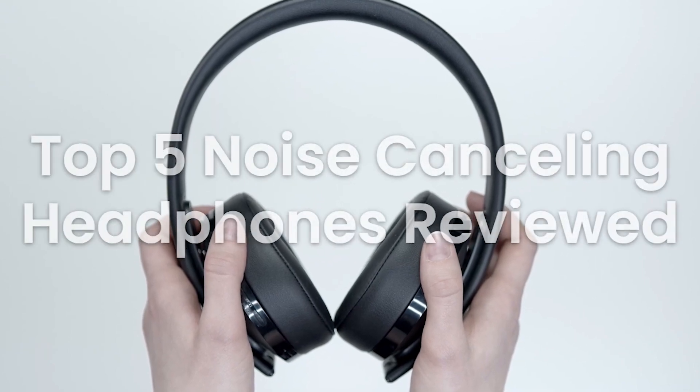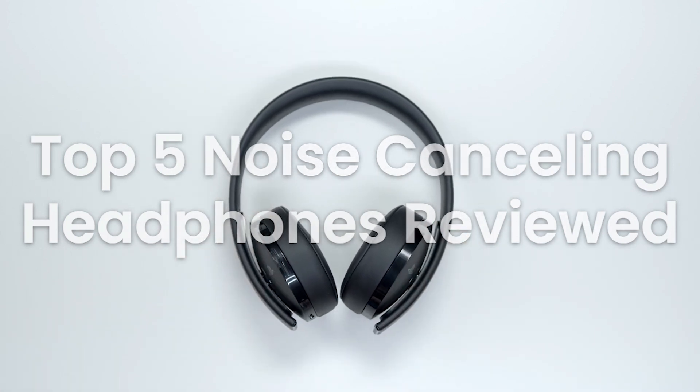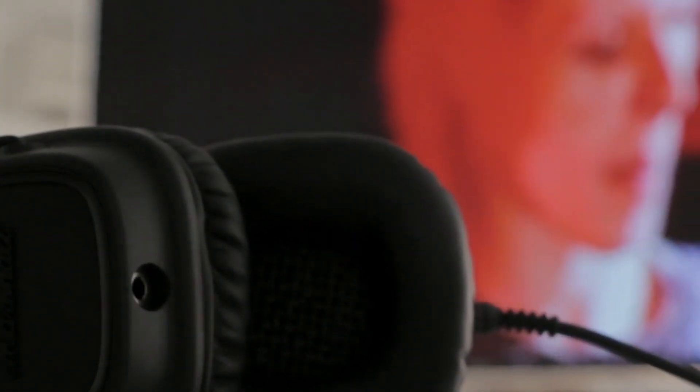Welcome back to our channel. Today we have an exciting lineup of the top 5 best noise-canceling headphones in the market. Whether you're a music enthusiast, a frequent traveler, or simply seeking tranquility, these headphones promise to deliver an exceptional audio experience. We'll dive into the pros and cons of each one to help you make an informed decision. Let's get started.